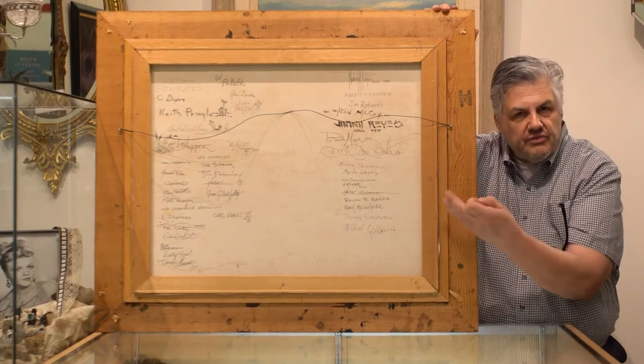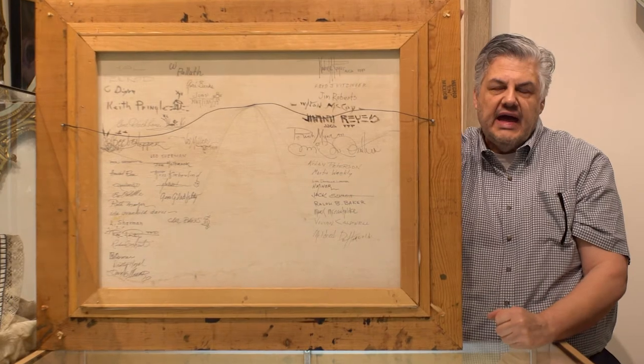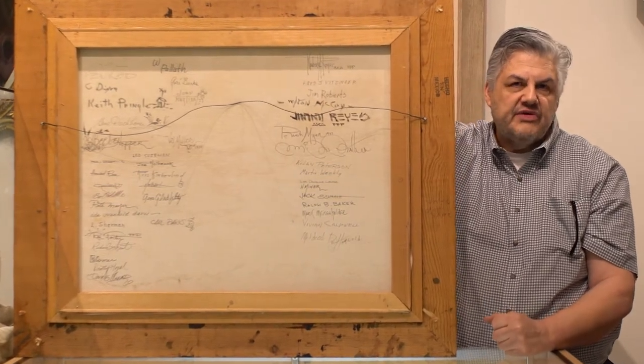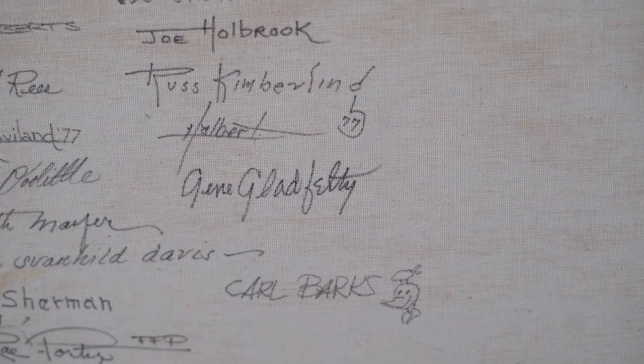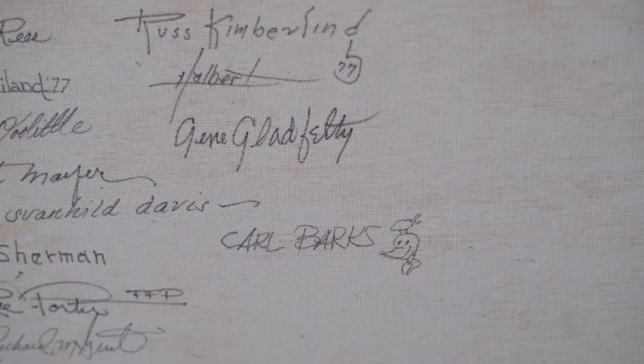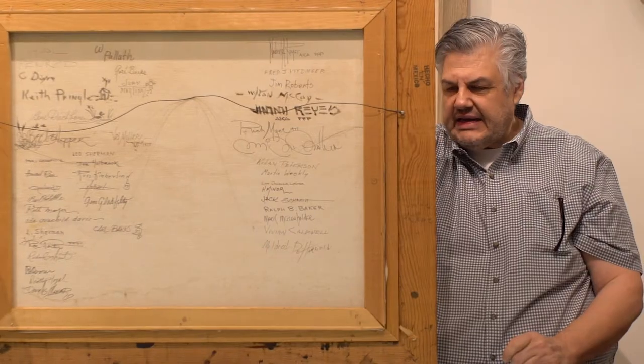People involved were like Bev Doolittle, who we remember did all those illusionist western paintings, and Carl Banks. Carl Banks was a Disney artist and he even put a little flourish on his to include a little Donald Duck on the back. A lot of artists distinguished themselves on this by adding their own little doodle on the back of the painting.